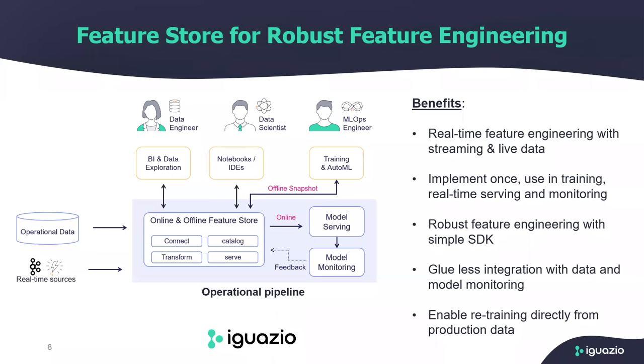Let's talk about the characteristics of a good feature store — the main benefits you would expect to see. First and foremost, the feature store must be able to work with real-time sources like streaming and live data. Live data could be data points from your mobile application like user ID and location. Streaming data is ongoing data — it could be data from the last 30 minutes or last hour coming as a stream — and you need to be able to process that data using sources like Kafka and Kinesis. So the first thing you expect from a feature store is to process real-time data and perform real-time feature engineering.